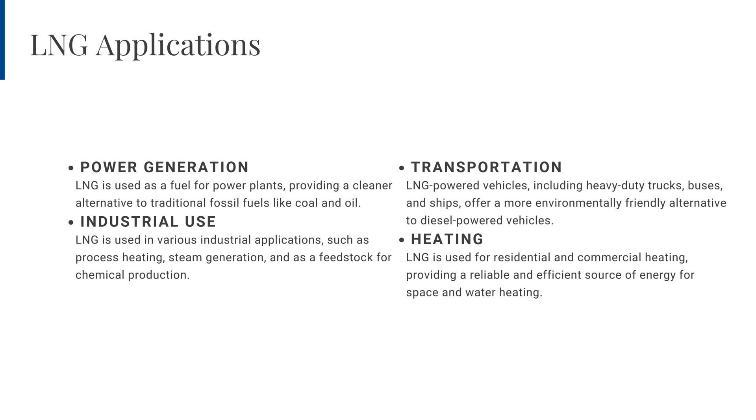This slide explores current and projected trends in global LNG supply and demand. In 2022, global LNG demand reached a record high of 380 million tonnes. Projections indicate demand will continue to rise, reaching approximately 450 million tonnes by 2025, largely driven by growing energy needs in Asia, particularly in China and India. By 2030, global LNG demand is estimated to exceed 500 million tonnes, further solidifying LNG's importance in the global energy landscape.